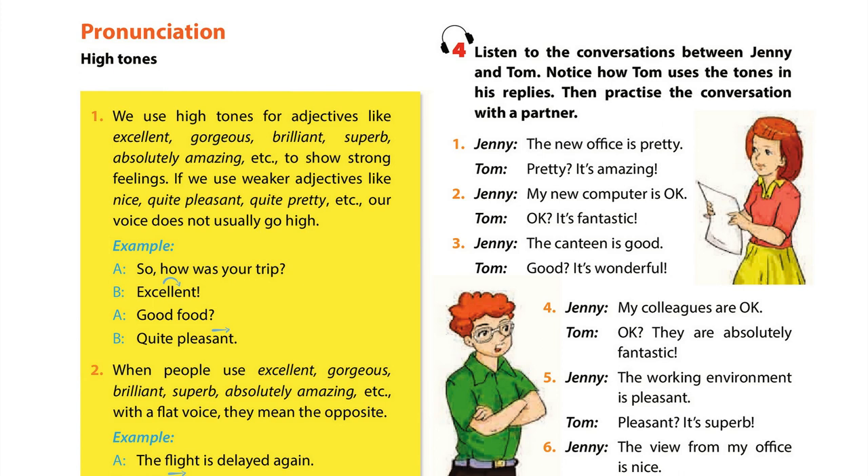1. The new office is pretty. Pretty. It's amazing. 2. My new computer is OK. OK. It's fantastic.